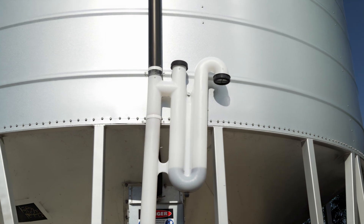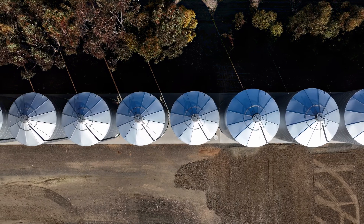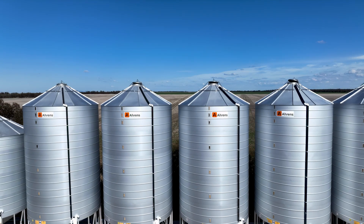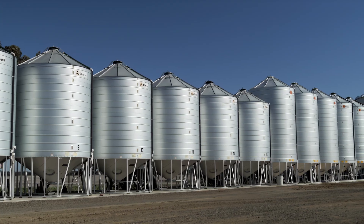They were the first silos that we bought here when we started off and that's how we continued on with that trend. What I like about the silos is the ease of putting Phostoxin tablets in, because we get to a stage that we store our grain for a longer period of time and we have to fumigate every now and then as well.